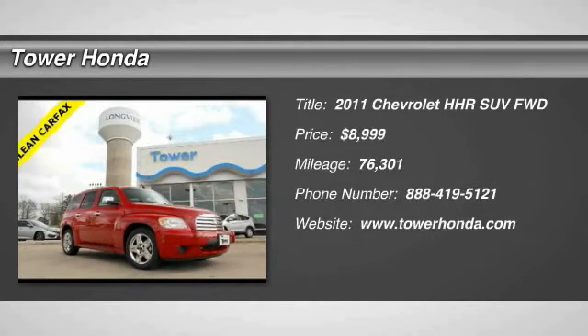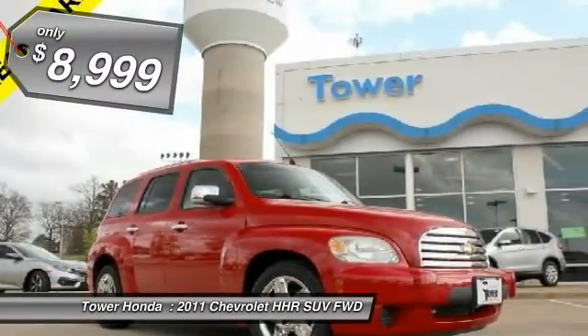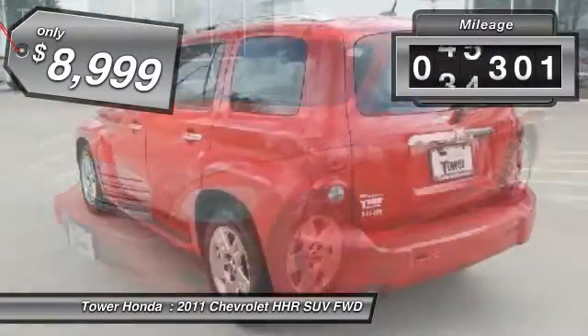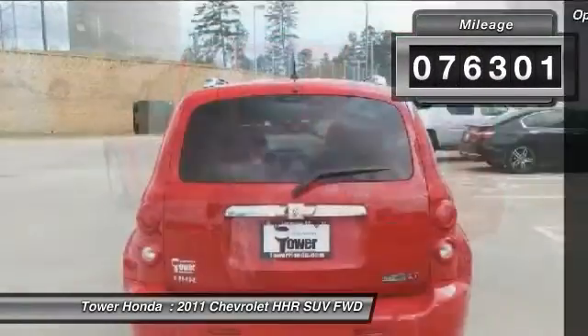2011 HHR. The HHR is super fun and functional for any road trip and is priced below $10,000. This vehicle has less than 80,000 miles. Here are some of this vehicle's great options.